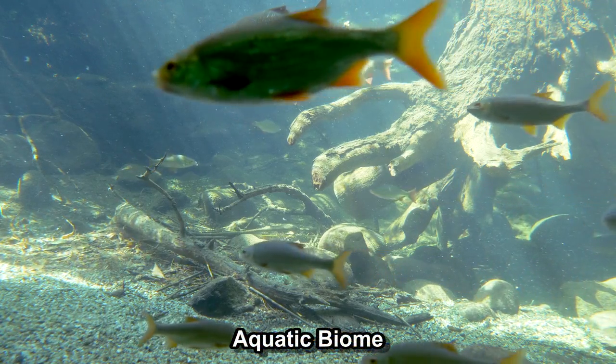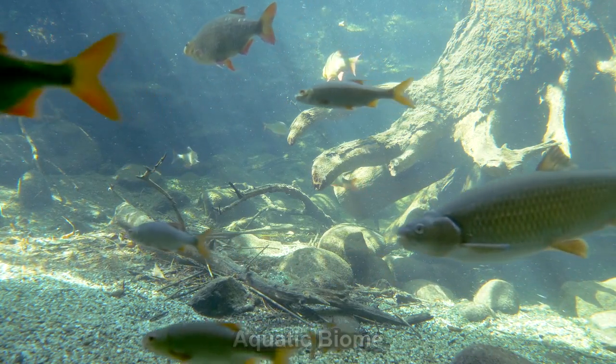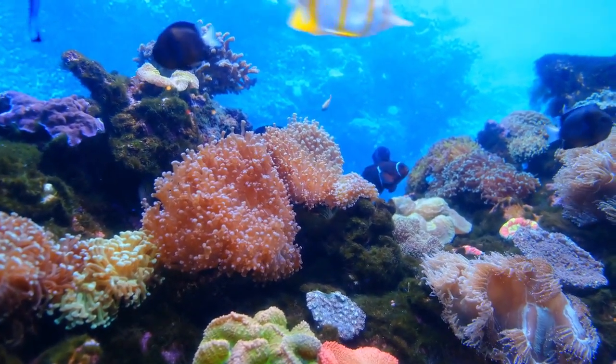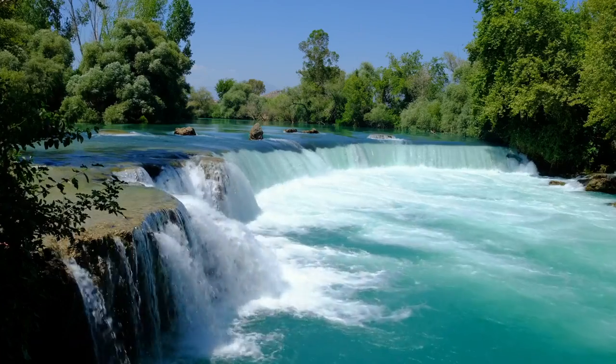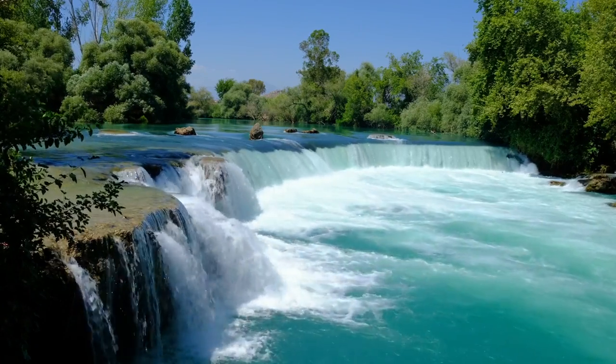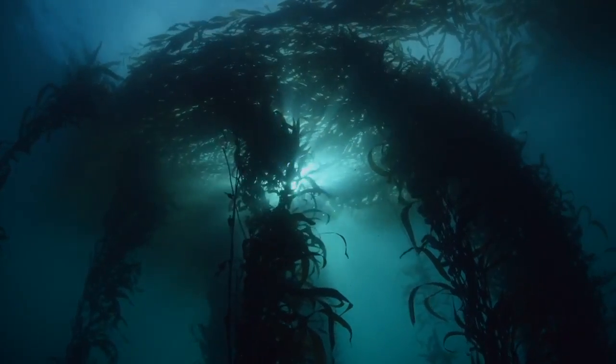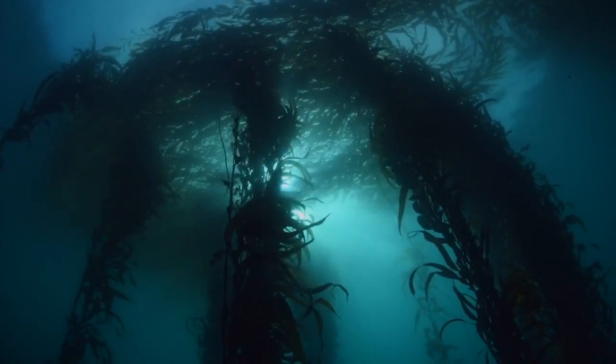The aquatic biome is a big and varied ecosystem that includes all water on Earth. It is divided into two main parts — freshwater and marine — each with its own special features and animals. This biome is important because it supports many kinds of plants and animals and helps regulate the global climate.